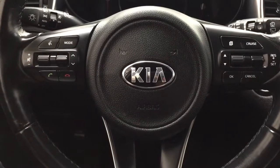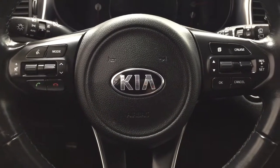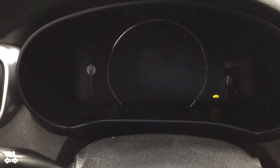A couple of the controls you'll see on the steering wheel include voice recognition, volume control, Bluetooth connectivity, mode select, and cruise control. You do have push button start — all you have to do is put your foot on the brake, hit the push button, and it will start up for you automatically.